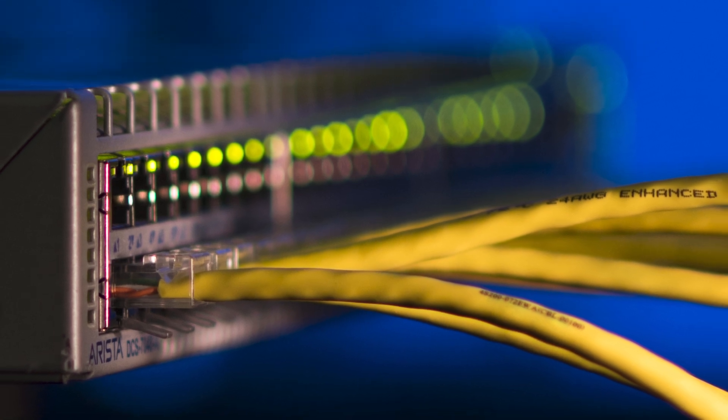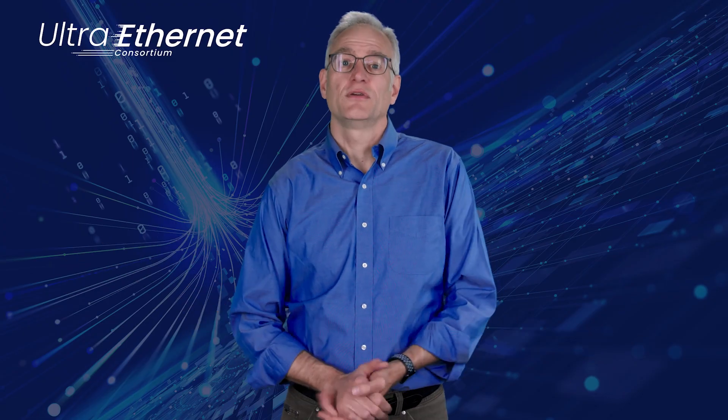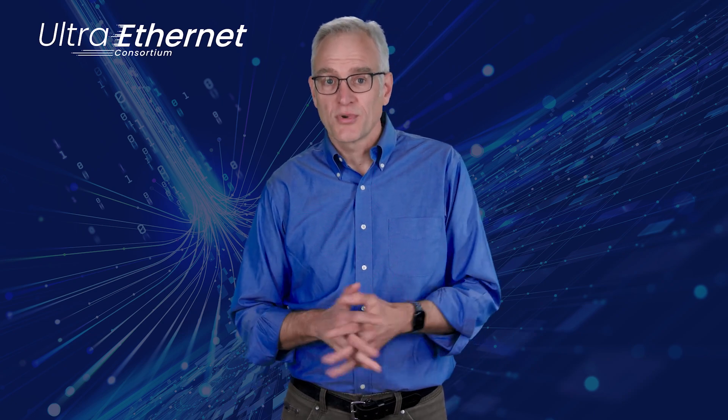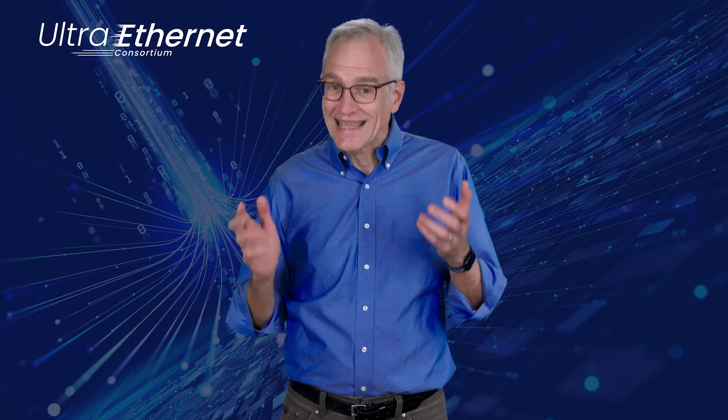Ethernet has enjoyed tremendous success over the last 50 years. It's widely and successfully used for both AI and HPC, but the members of the UltraEthernet Consortium have a shared vision that we can make it even better. I'm here to tell you about that vision and highlight some key technical points of the UltraEthernet 1.0 spec.